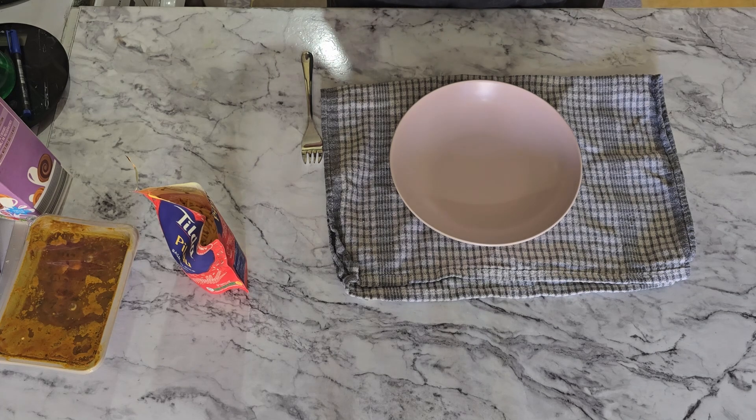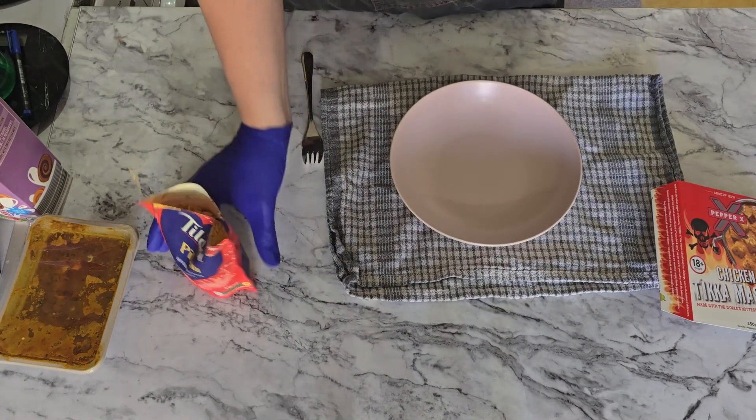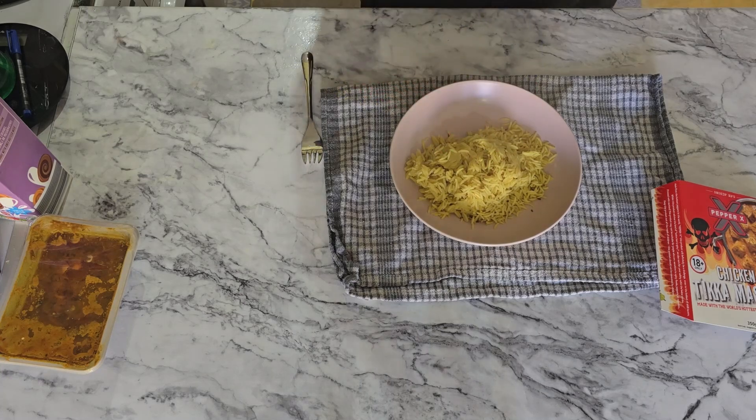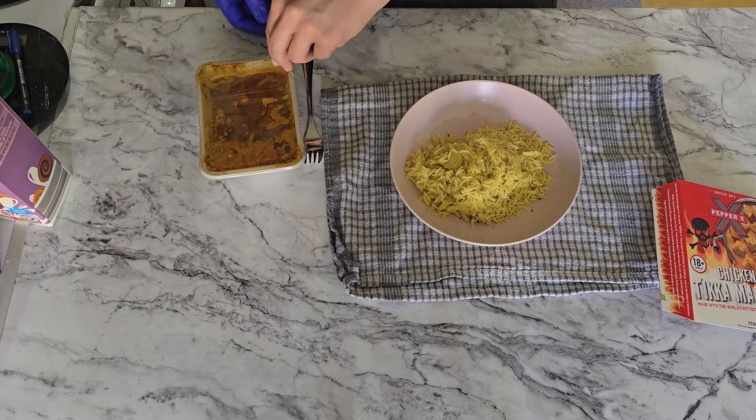This takes seven minutes in the microwave and contains one serving of 100 grams. The big thing about this is you've got to be 18 to buy it, but there was no age check at the till. There was also supposed to be a free litre of milk — or three pints — once again, no such thing. I bought a couple of these.